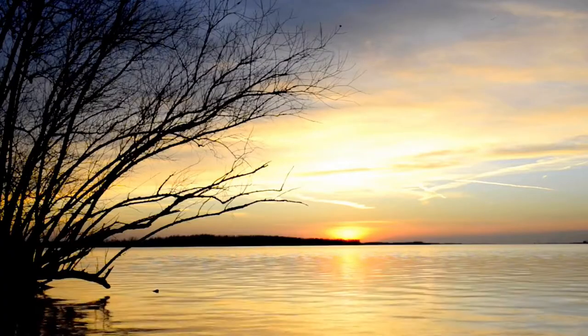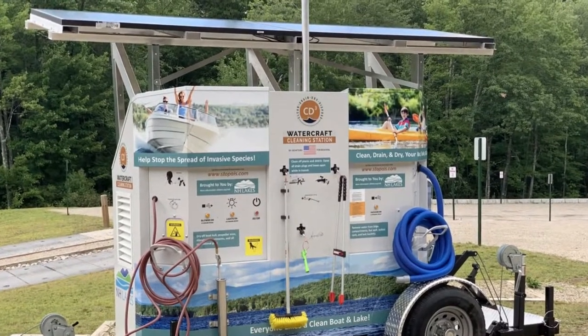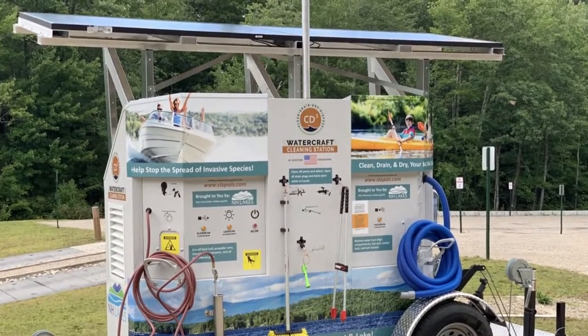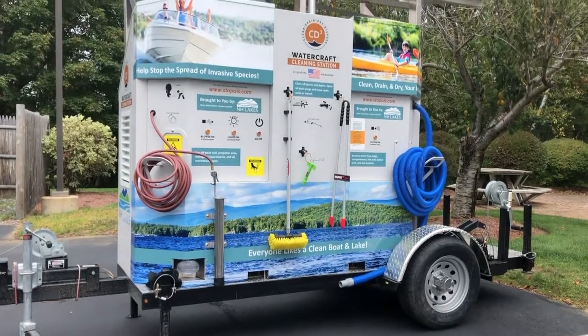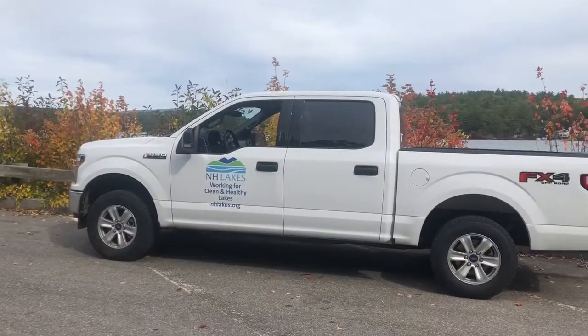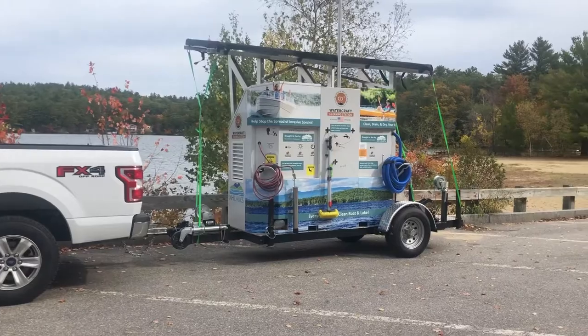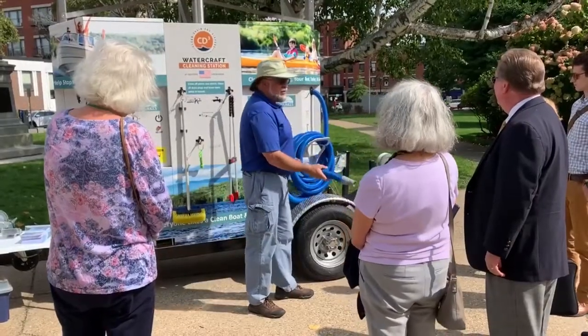But here's the good news. New Hampshire Lakes has deployed the first waterless watercraft cleaning unit in the northeast: the CD3 — Clean, Drain, Dry, and Dispose unit. Our mobile solar-powered CD3 is visiting public boat ramps throughout the state, helping boaters prevent the spread of invasive species.